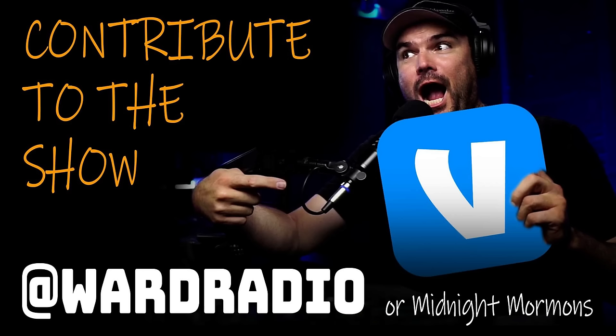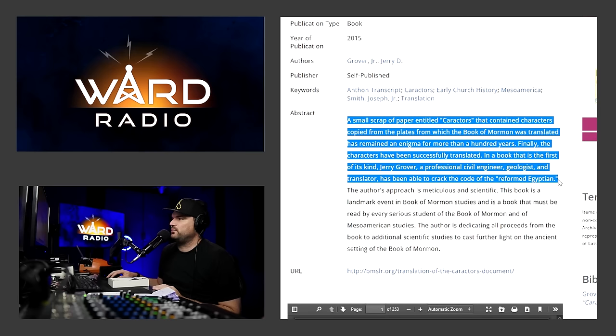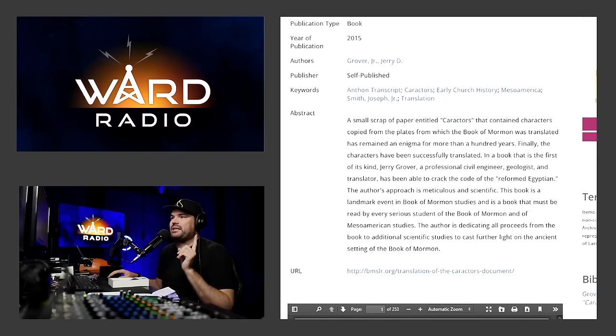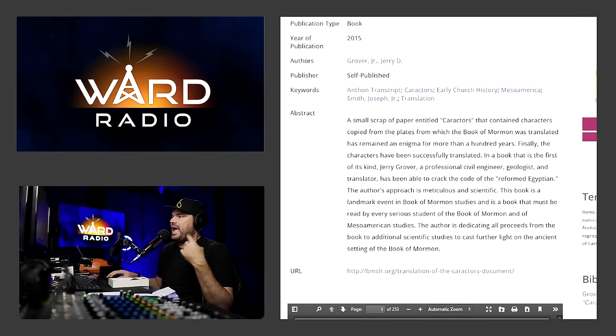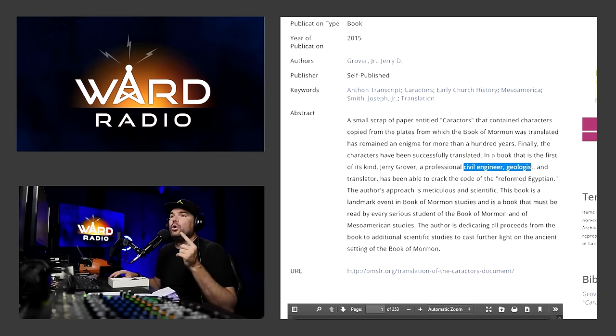The abstract says: 'A small scrap of paper entitled Characters that contained characters copied from the plates from which the Book of Mormon was translated have remained an enigma for more than a hundred years. Finally the characters have been successfully translated in a book that is the first of its kind. Jerry Grover, a professional civil engineer, geologist, and translator, has been able to crack the code of the reformed Egyptian. The author's approach is meticulous and scientific. This is a landmark event in Book of Mormon studies and is a book that must be read by every serious student.'